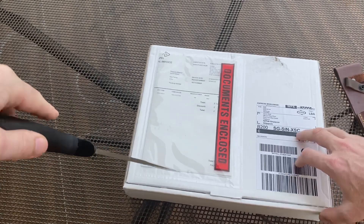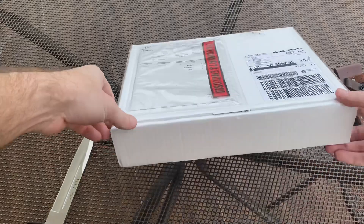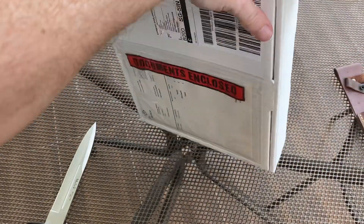I thought I'd pick one up, check the size first, and then if I like the size I'll order more.